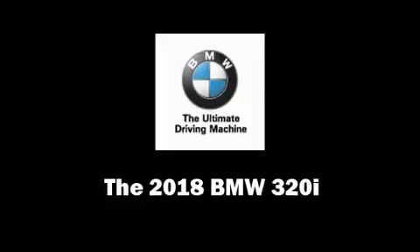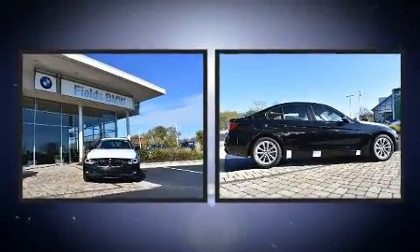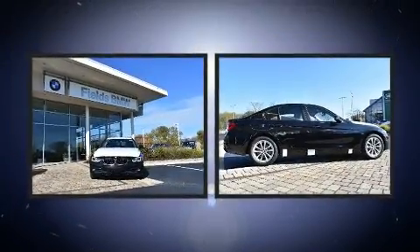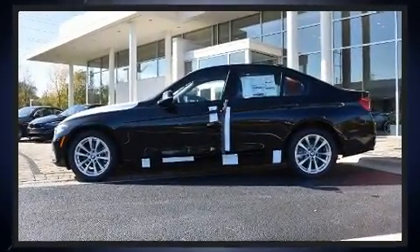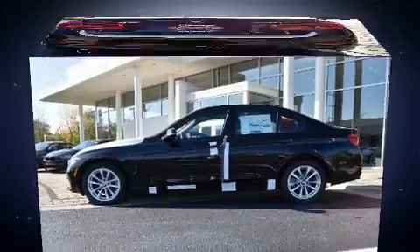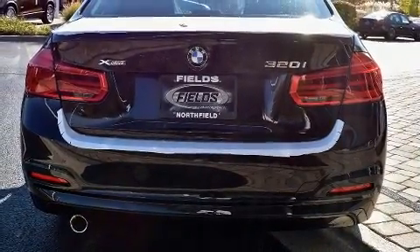You can expect a lot from the 2018 BMW 320i. This four-door, five-passenger sedan is waiting for you to take home. It features an automatic transmission, all-wheel drive, and a two-liter four-cylinder engine. A turbocharger is also included as an economical means of increasing performance.